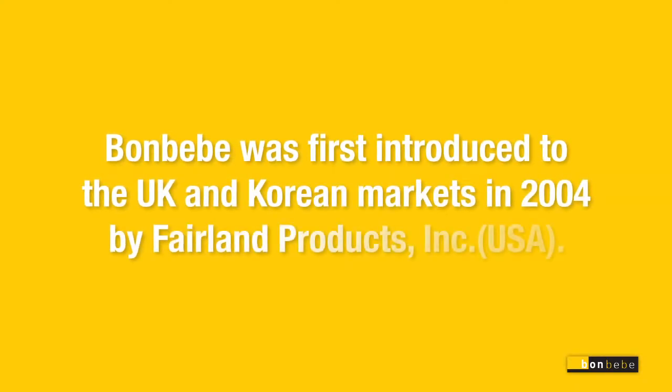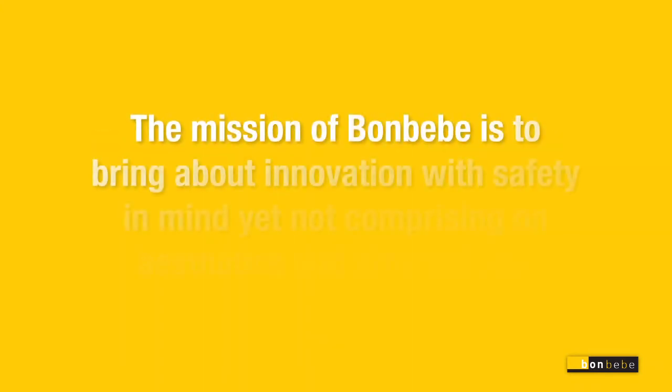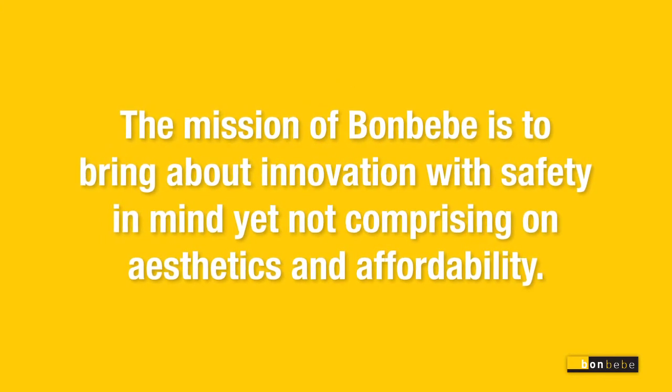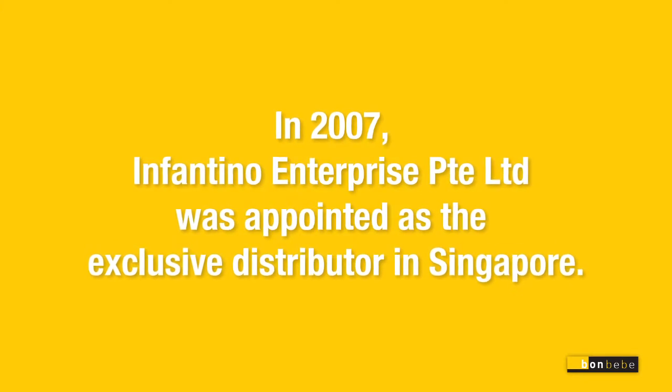Bonbebe was first introduced to the UK and Korean markets in 2004 by Fairland Products Incorporated. The mission of Bonbebe is to bring about innovation with safety in mind, yet not compromising on aesthetics and affordability. In 2007, Infantino Enterprise Private Limited was appointed as the exclusive distributor in Singapore.